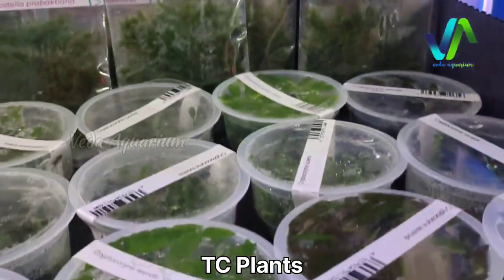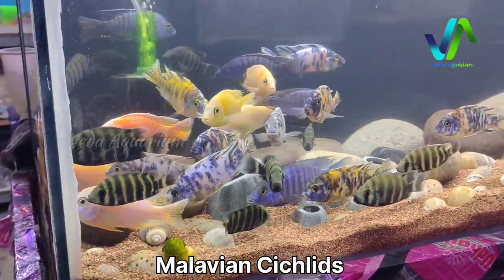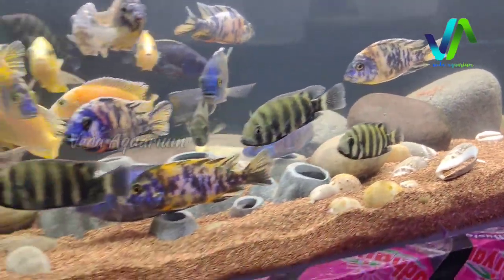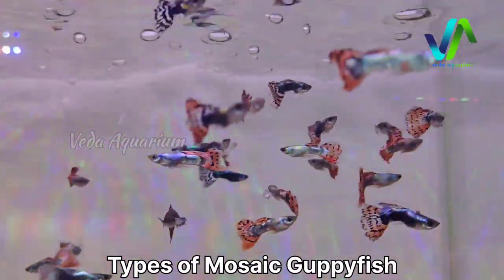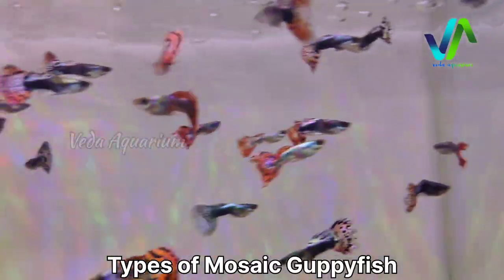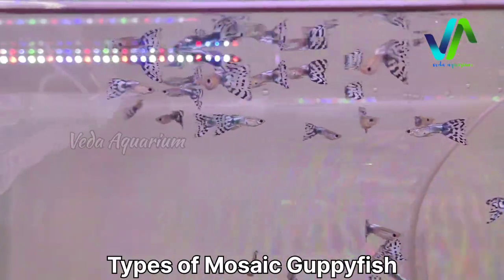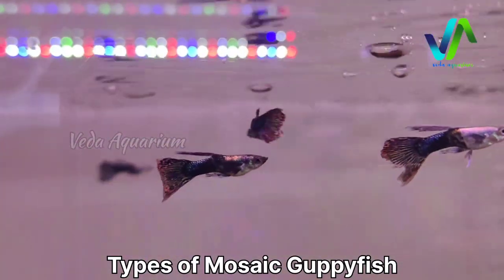We have six varieties of moss — peacock, christmas, spiky, and others. Here you can see African and Malawian cichlids — all the large cichlets are combined in this tank with colorful varieties, around six to seven types. In this tank we have the guppies — mosaic guppy varieties in around five to six colors: red mosaic, blue mosaic, purple mosaic, and cobra varieties, including black.